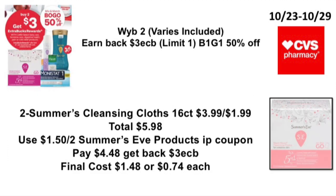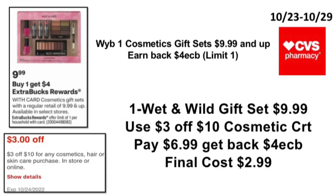The next deal: when you buy two of various items, earn back a $3 ExtraBuck — limit of one. They're going to be buy one get one 50% off. Pick up two Summer's Eve cleansing cloths 16-count, priced at $3.99 (second one is $1.99), total $5.98. Use a $1.50 off two Summer's Eve products printable coupon from the Summer's Eve website, pay $4.48, get back a $3 ExtraBuck — final cost $1.48, or $0.74 each.